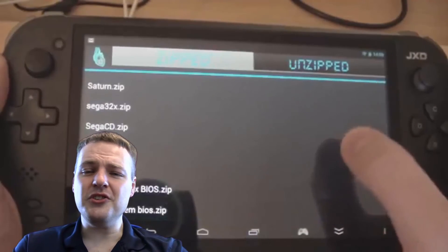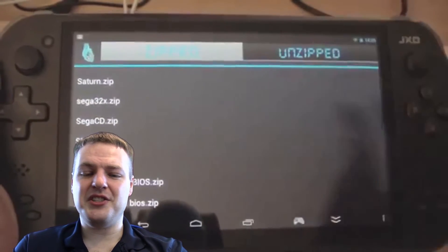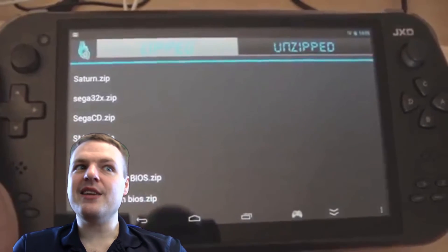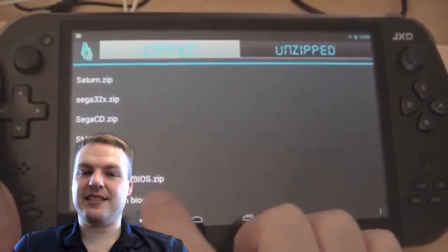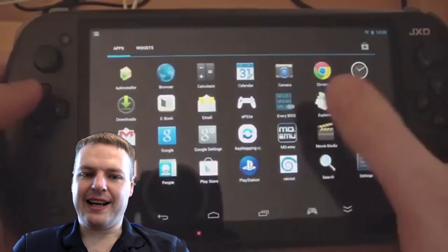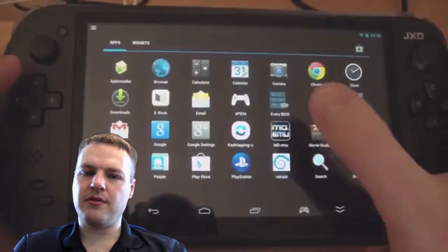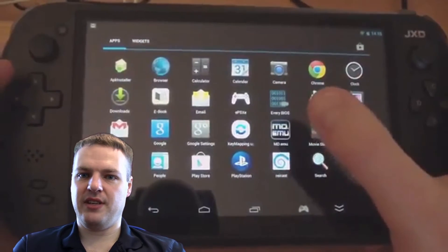Finally, number 1 — and it should come as no surprise since I've done a full review on it before — it has to be the JXD S7800B. This really is one of my all-time favourite gaming systems. Yes, it's an Android system and you can't put original cartridges in, but it's essentially a tablet with decent analogue sticks, D-pad, all the buttons, and L and R triggers on top. You can play PlayStation, Dreamcast, even some GameCube on it — you can emulate everything on it. The screen is amazing with touch input, and it has HDMI out so you can plug it into a TV.